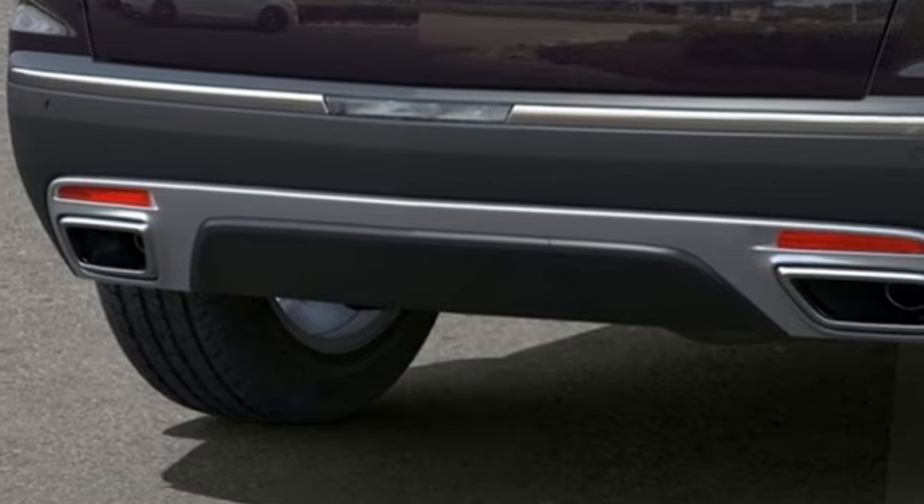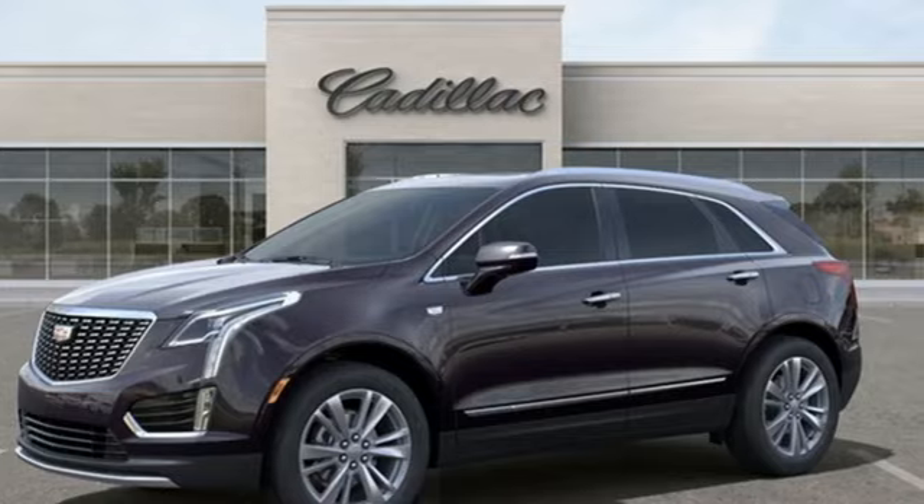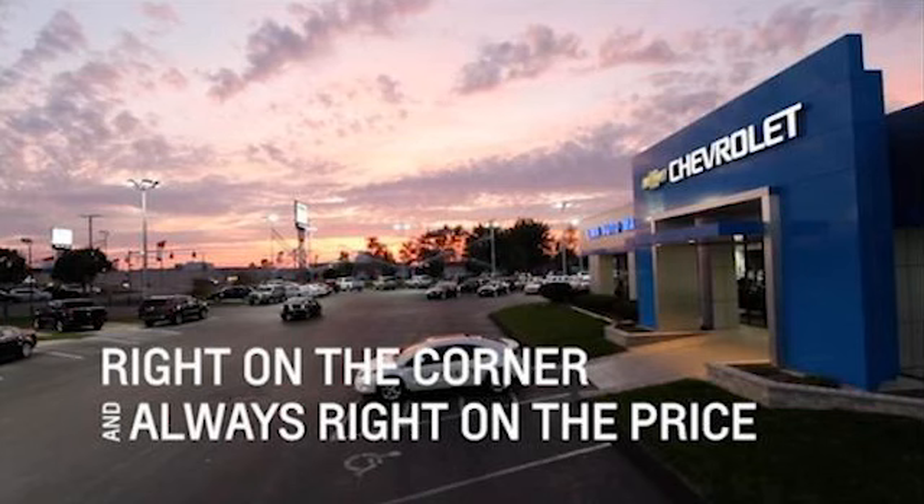The only thing better than owning a Cadillac is driving a Cadillac. There's even more to see in person. Take it for a test drive today. Right on the corner and always right on price.